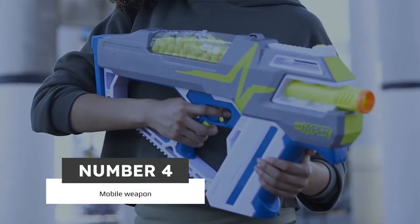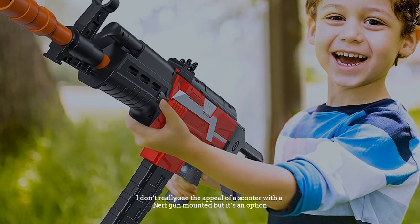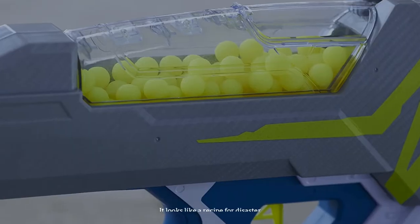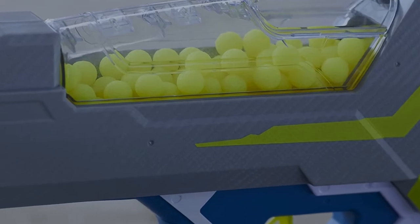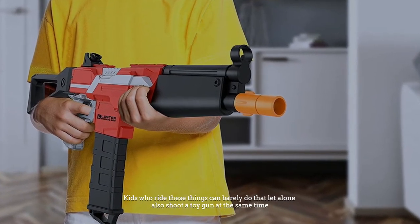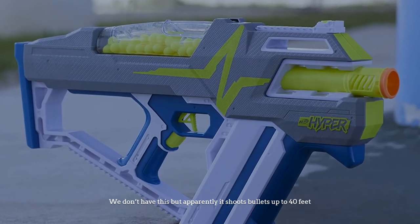Number four: mobile weapon. I don't really see the appeal of a scooter with a Nerf gun mounted on it, but it's an option. It looks like a recipe for disaster — kids who ride these things can barely do that, let alone also shoot a toy gun at the same time. We don't have this, but apparently it shoots bullets up to 40 feet.